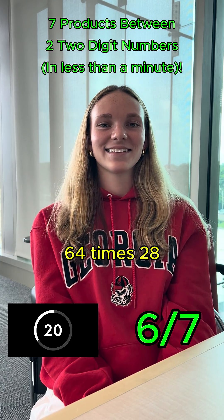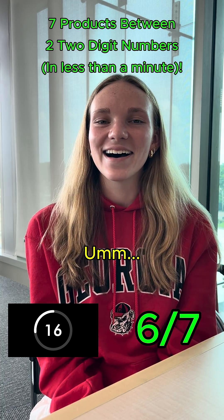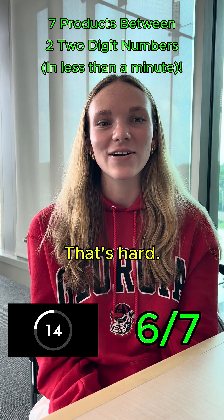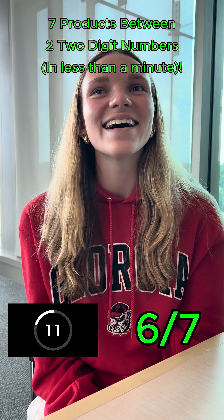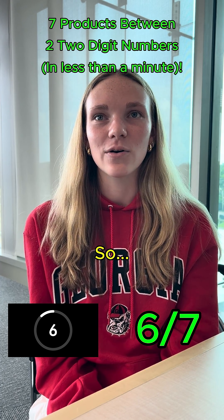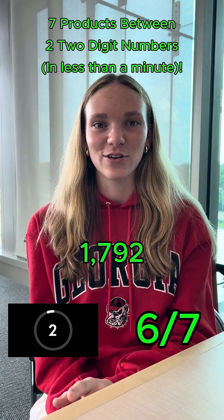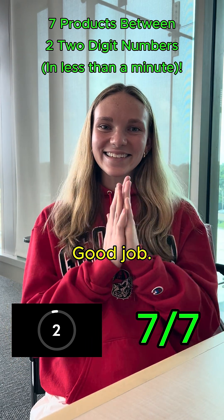64 times 28. That's hard. 64 times 4 is 256. So, 1,400 plus 292 is 1,792. And you got it in time. Good job. Yay!